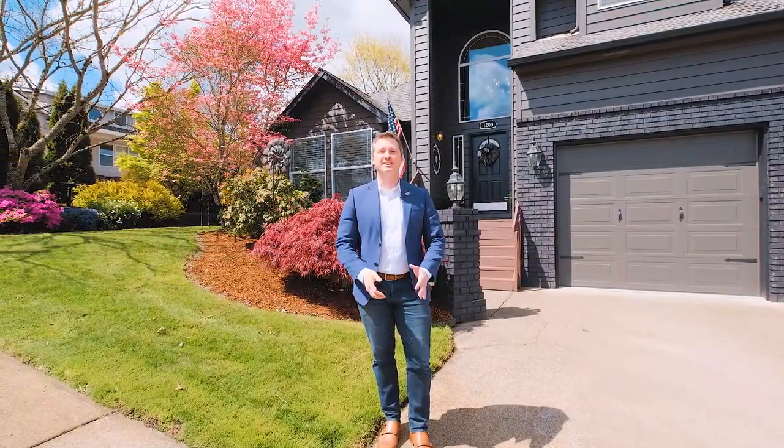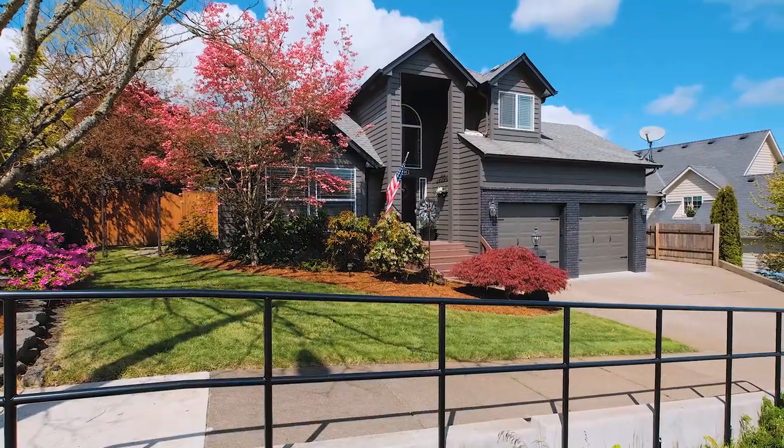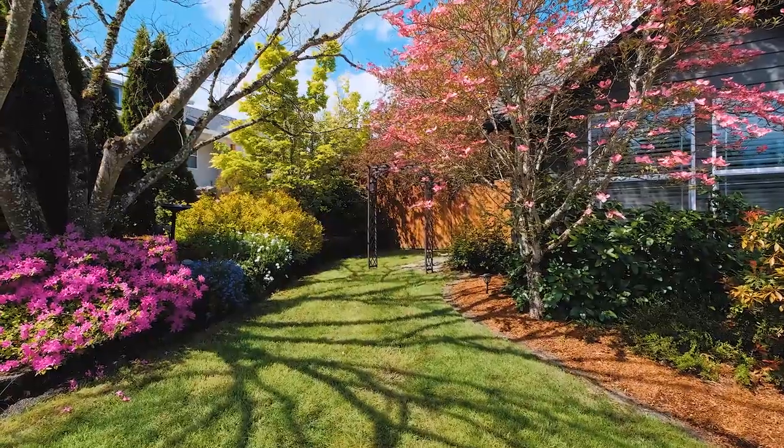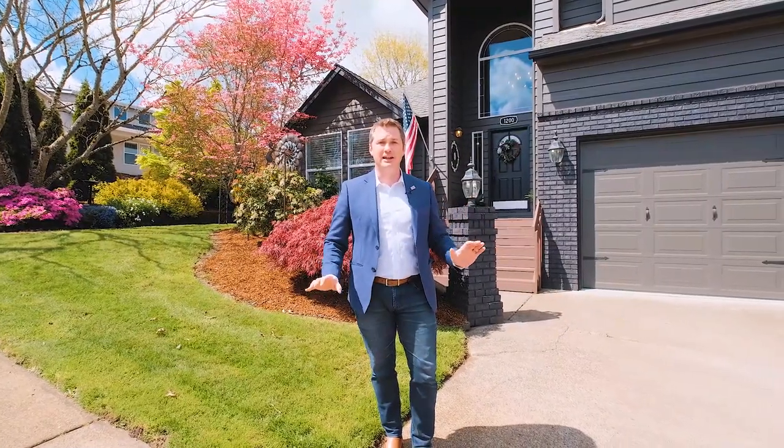Hello everybody, I'm Quinn Burke with Kithkin Real Estate and today we're going to tour the house at 1200 Northwest Thorn Drive, located near Gibson Hill Scenic View in North Albany. This three bedroom, two and a half bath house is just over 2,100 square feet, with room for an RV. The best part you could be amazed by is how well this house has been completely updated. I think you're gonna like it, let's go take a look.